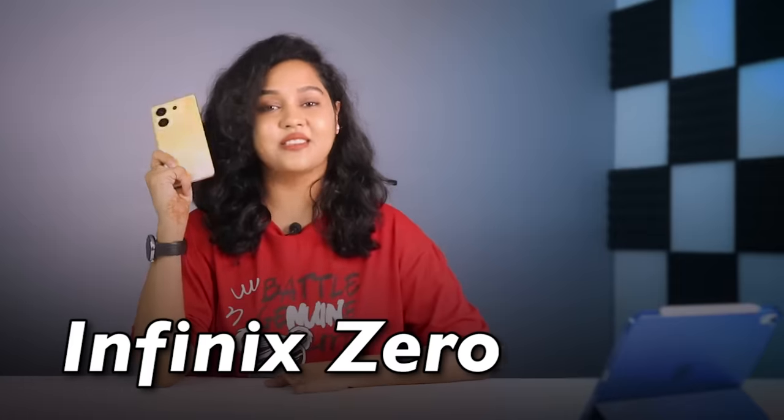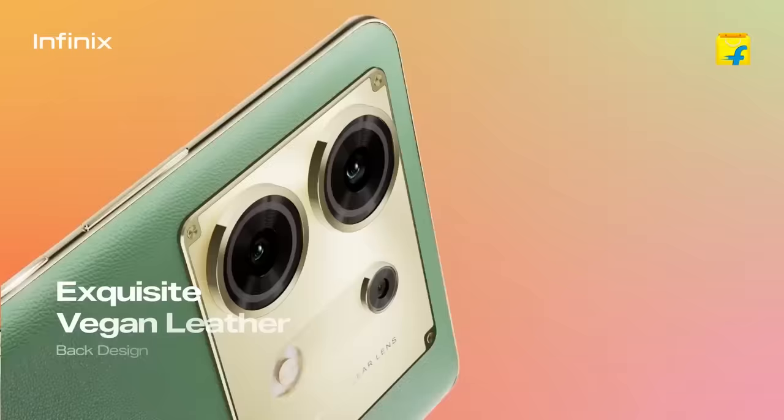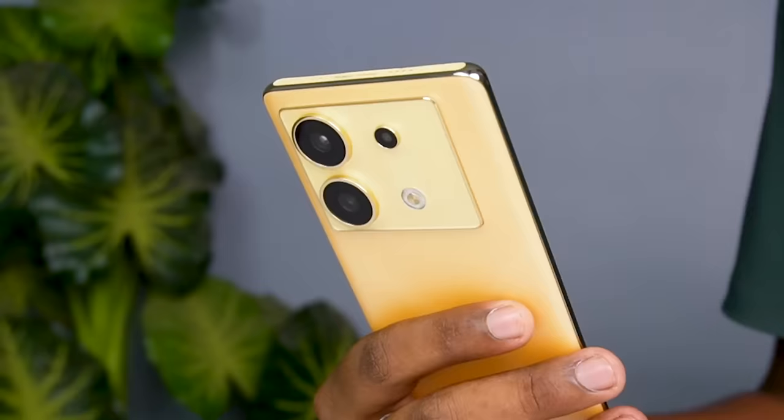This is the Infinix Zero 30 5G which I purchased in the first sale, with 12GB RAM and 256GB storage. I was going to buy the base variant but it was out of stock. I wanted the vegan leather green color but could only get this one. Infinix phones are so demanding that they go out of stock on the first day.